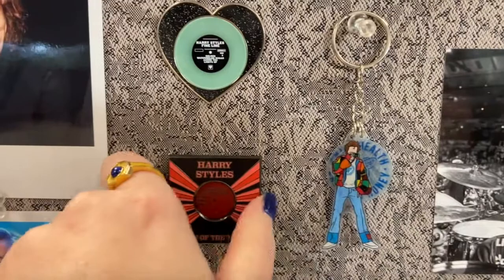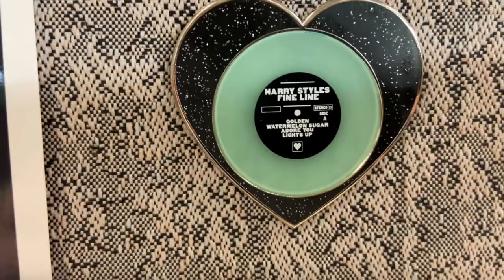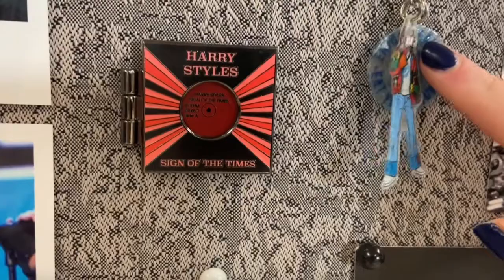And these are some pins I got for Christmas from my friend. I love this one — it's his little Sign of the Times record and it actually opens, which is pretty cool. Also this little keychain I got from a shop on Etsy, and this little Fine Line sparkly one. All super cute. I just love Etsy shops — people are so creative and I love to support small businesses.